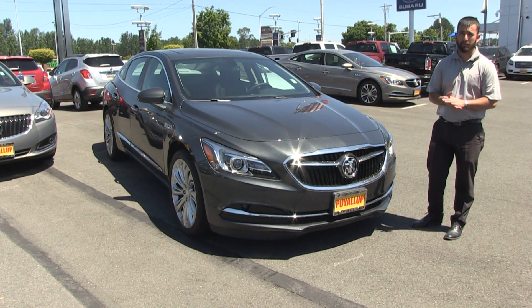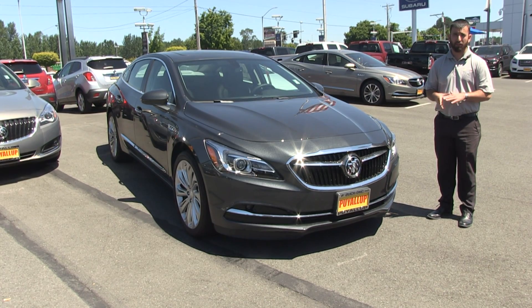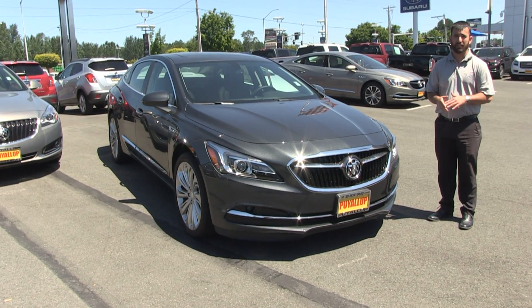All righty guys, welcome to Harnished Auto Family. My name is Tyler. I just wanted to thank you guys in advance for taking the time to visit this video on the 2017 Buick LaCrosse.